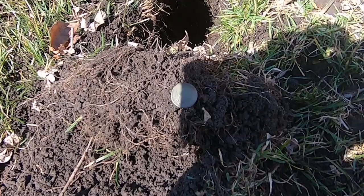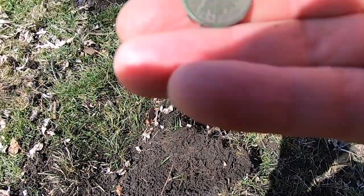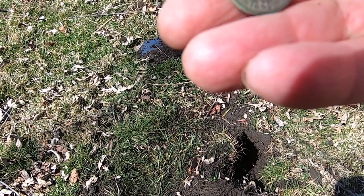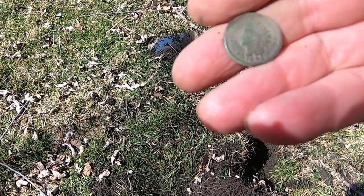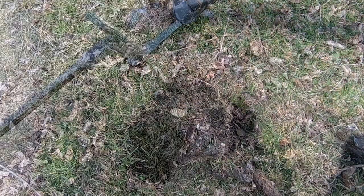All right folks, just got me a nice Indian Head penny — 1883. That's a pretty good deal. All right, we'll see what comes up next.